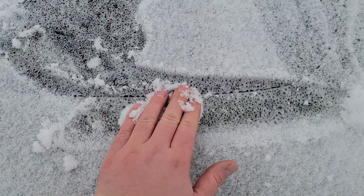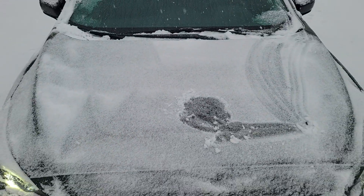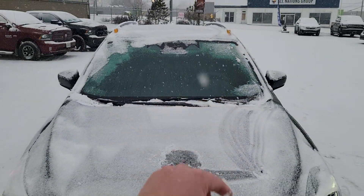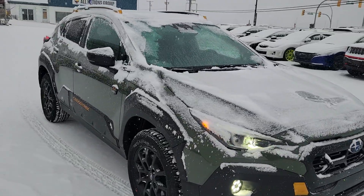On the hood — you can't really see it right now because of the snow — but we have a matte black hood decal. You can see where the edge is; it's quite wide from there to there. It's designed to reduce sun glare for the driver, which is great when you're ascending things and looking up. It makes a big difference.